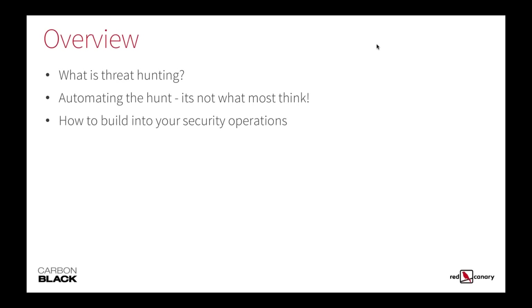So what are we going to talk about today? We're going to ask the question of what threat hunting is, talk about automating threat hunting, and how automation of the hunt is not what most people think it is, and then how to build this practice into your security operations.